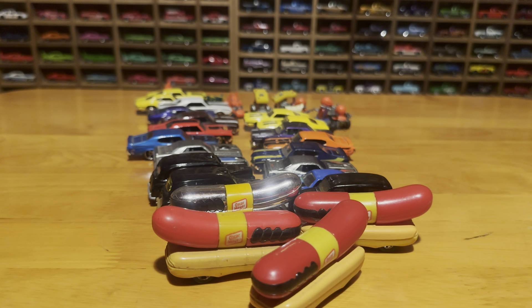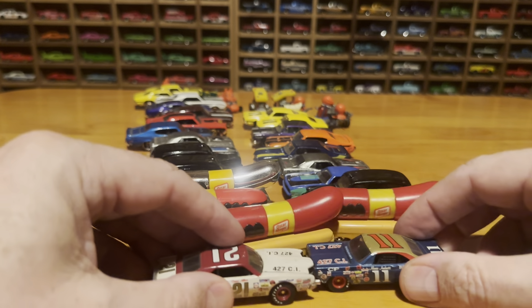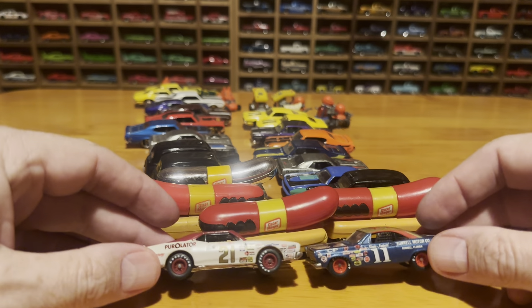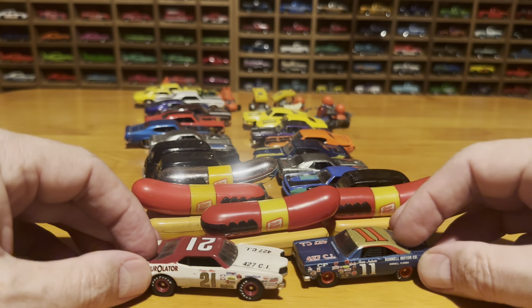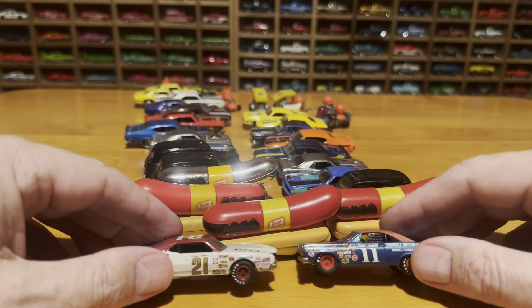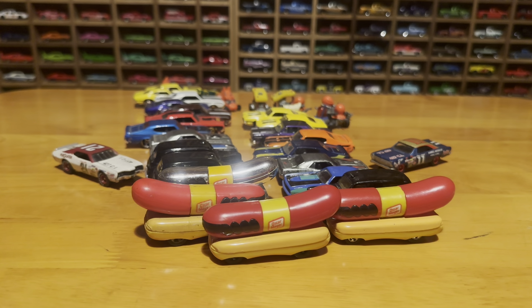I've got a couple of Johnny Lightning NASCARs. These are cool — they are really, really well-built. I know not many people are into them, but they got the real riders on them and they display very well. I like those a lot.